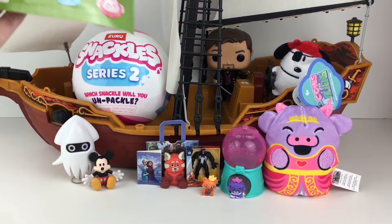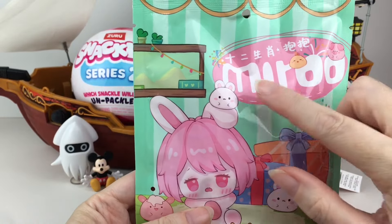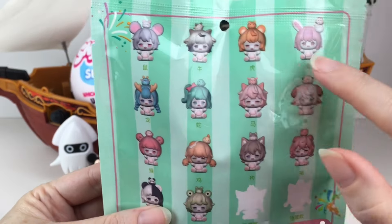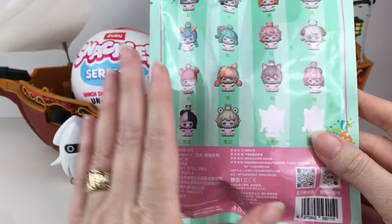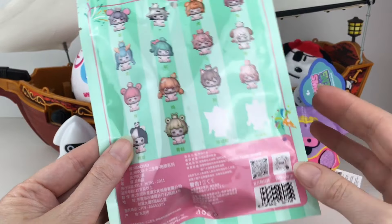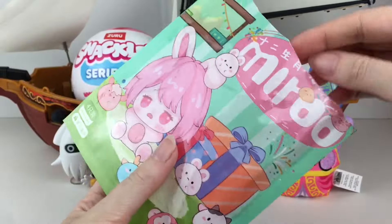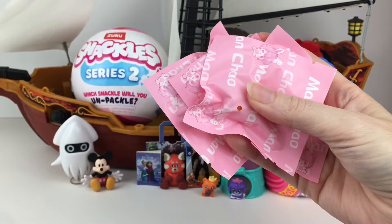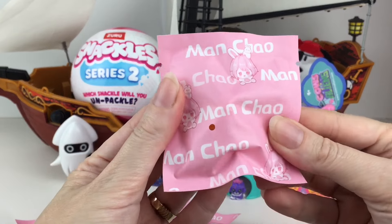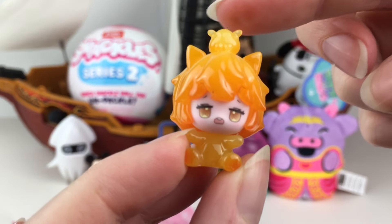Next up, we have this blind bag pack - you get four little mini blind bags inside. I've never opened these before. I think it's pronounced Miru, and they're little chibi style mini characters themed after the Zodiac animals, except for the panda and frog. Very cute - I like the artwork. They are all individually blind bagged. And our very first one - they have different finishes too. I think this one's called like a jelly finish - look at how glossy they are.